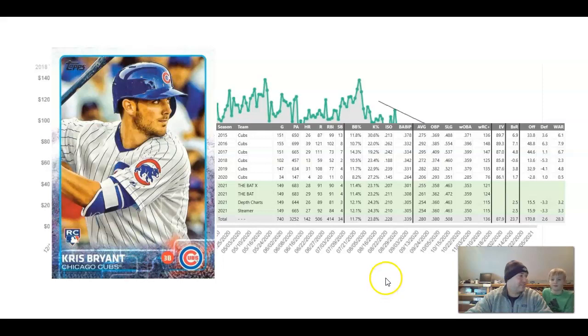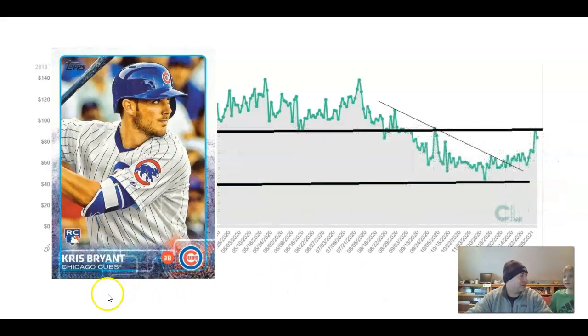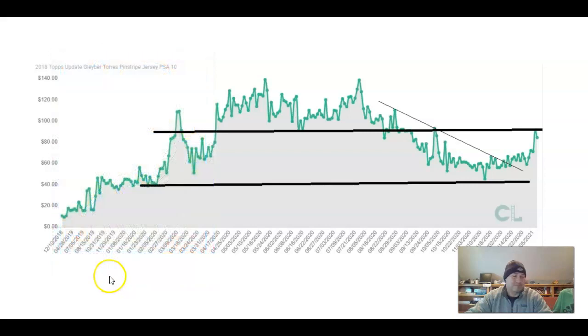That's what we got for you today. Bubbles — they pop. That's how it goes. If you have a pin, they immediately pop. Have a good one. Bye.